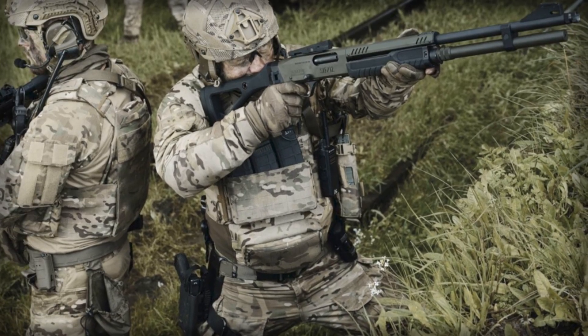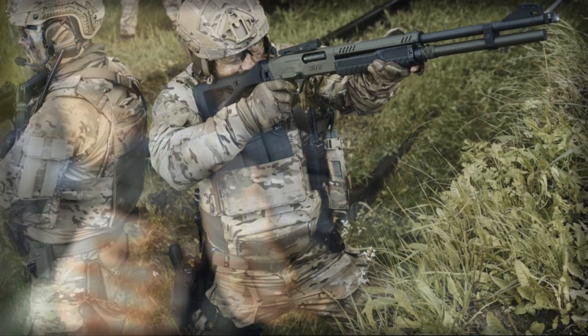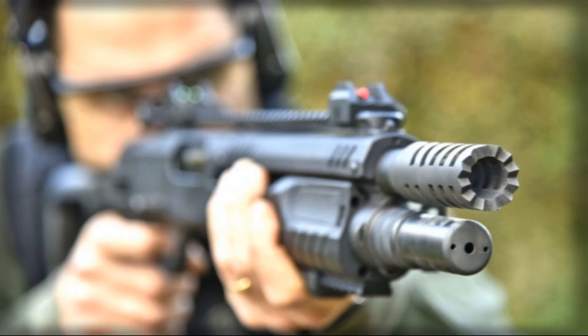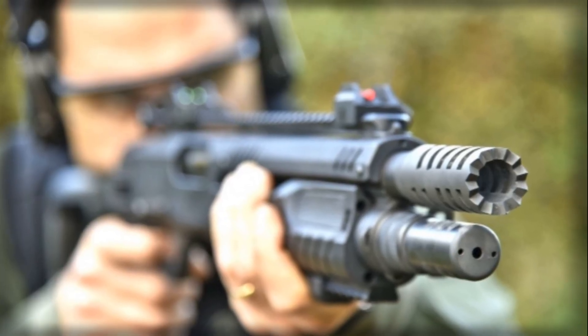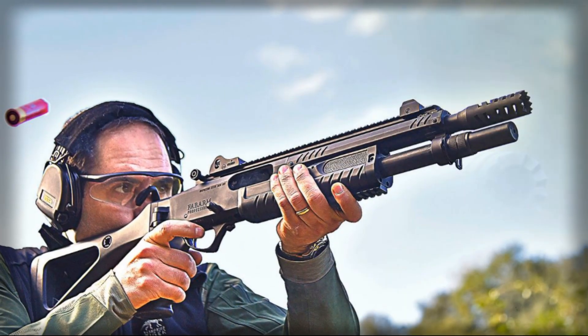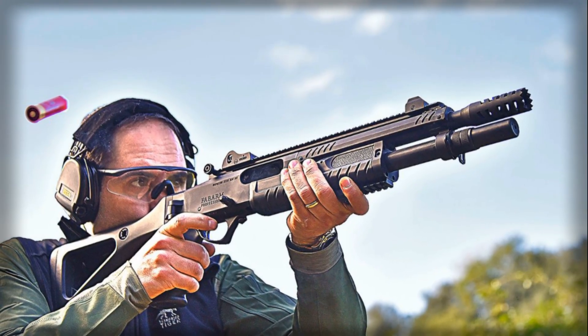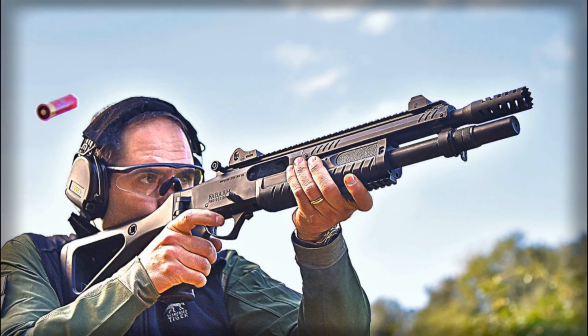At first glance, the idea of using a shotgun to stop a drone might seem counterintuitive. These firearms have traditionally been associated with hunting birds, breaking clays, or serving in close-quarters combat — not shooting down flying robots that can hover, maneuver, and operate at extended ranges.